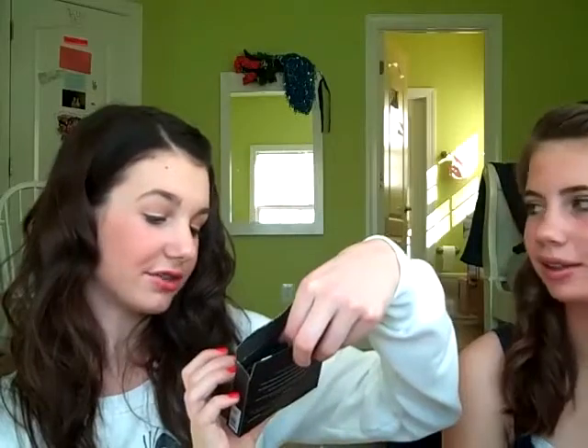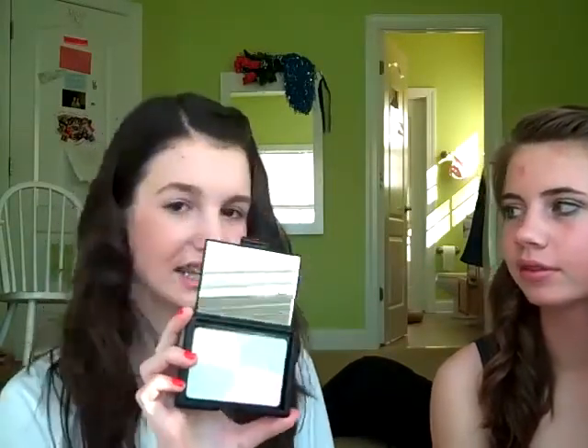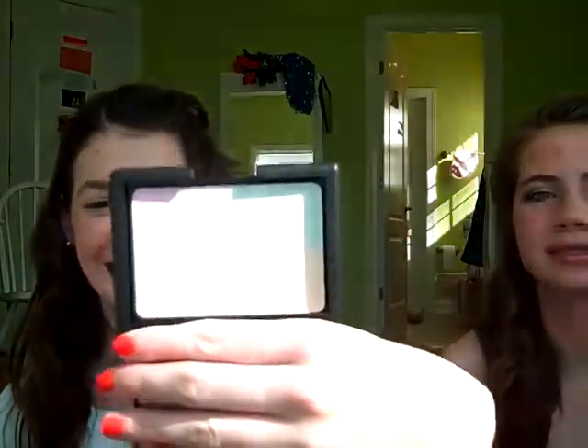So I got this Complexion Perfection — it's a translucent powder. Allie had this and I really loved it. Oh snap, it's got a mirror. So it looks like this — it's translucent and it's pretty. It's got pink, green, blue, and yellow, but they're obviously translucent. I really needed a translucent powder, so I got that and it was $3.00.